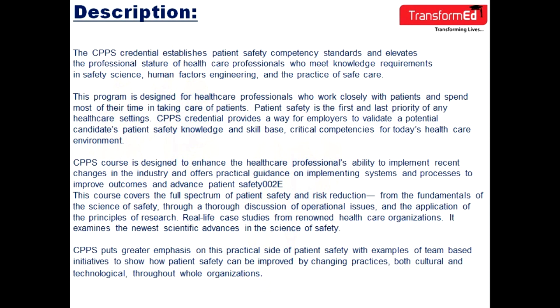The CPPS credential establishes patient safety competency standards and elevates the professional stature of healthcare professionals who meet knowledge requirements in safety science, human factors engineering, and the practice of safe care.